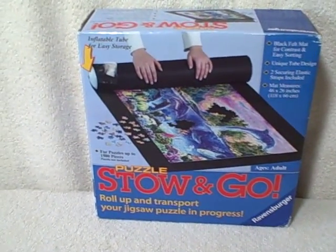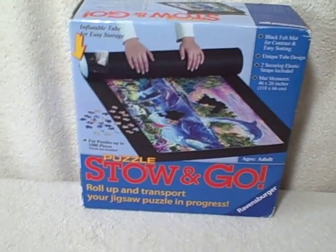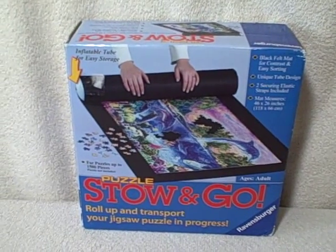It'll accommodate up to a 1500 piece puzzle. 46 inches by 26 inches is what the mat measures. Everything is there.